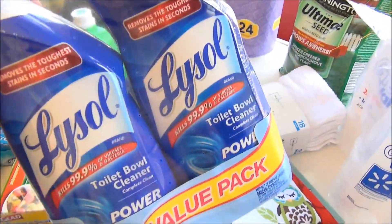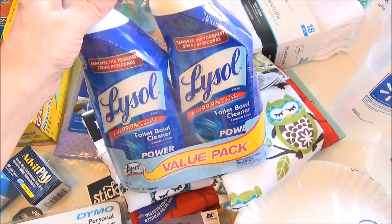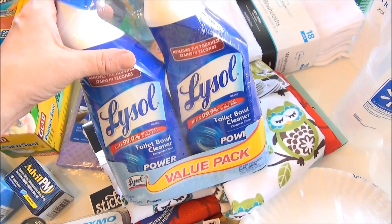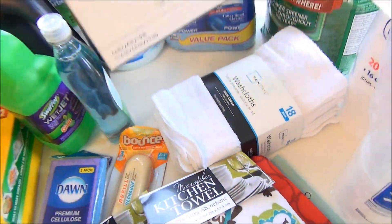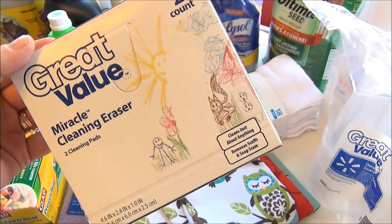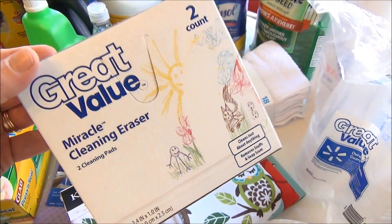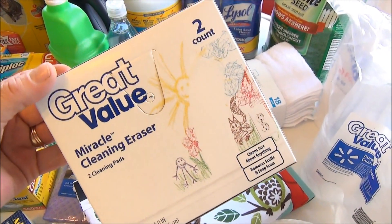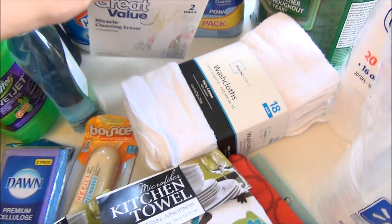I also got some Lysol toilet bowl cleaner. I am hooked on this stuff — it's disinfecting, and if you just leave it in your toilet all night, your toilet will be super white when you wake up. I love it. I got a two-pack, one for the first floor and one for the second floor. I also picked up some Great Value Magic Eraser-style pads. I usually get them at the dollar store, but I grabbed them at Walmart. I use one for the bathtub and shower, then toss it when I'm done.